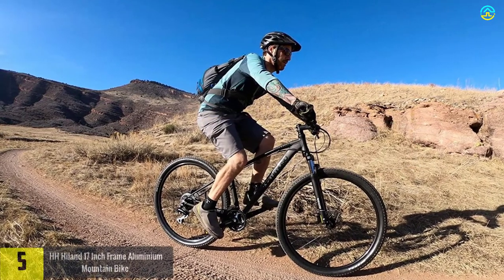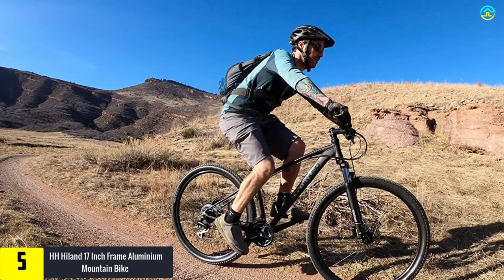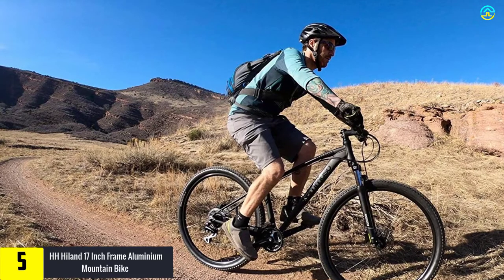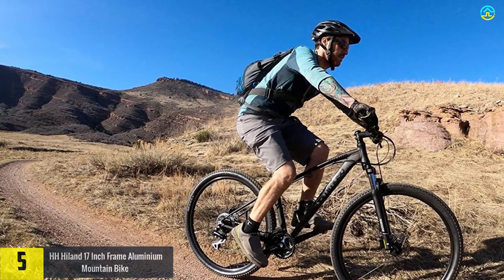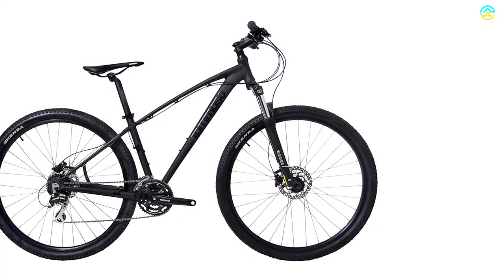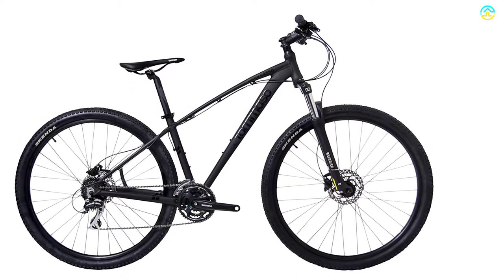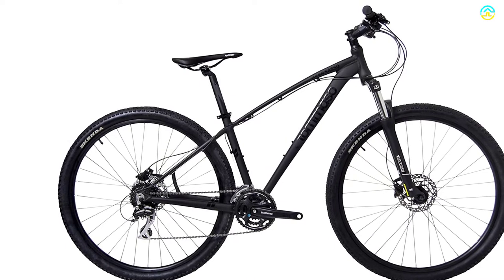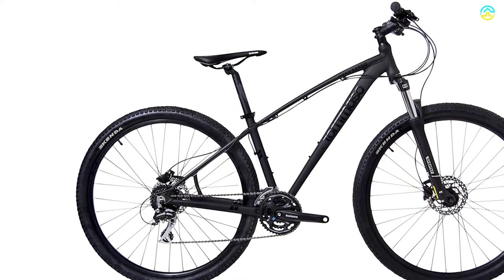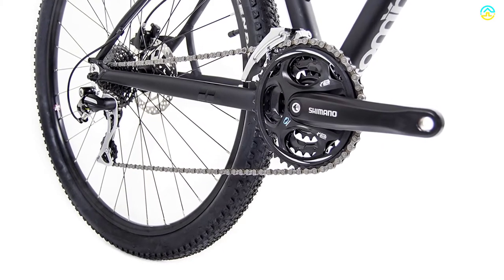Starting at number five, we have the HH Hilland 17-inch frame aluminum mountain bike. This bike is perfect for a daily ride to work, cross-country journey, or school. With a 17-inch aluminum frame and 26-inch wheels, it suits riders around 5 feet 1 inch tall. It features a high quality paint finish, well-integrated wheels, and a double disc brake system for sturdy and stable braking.